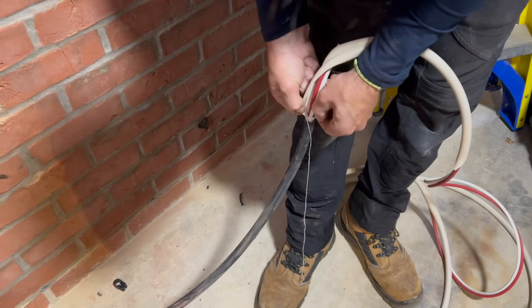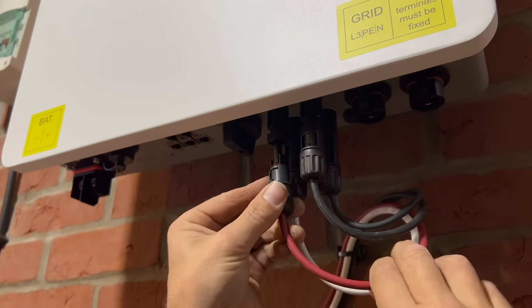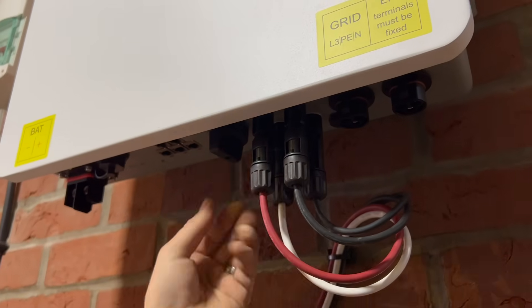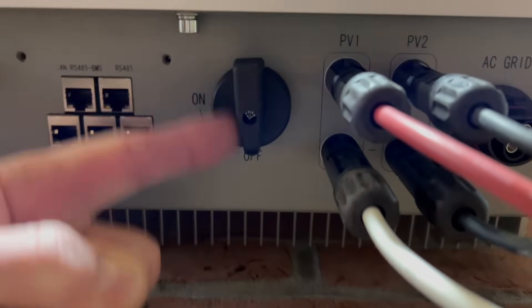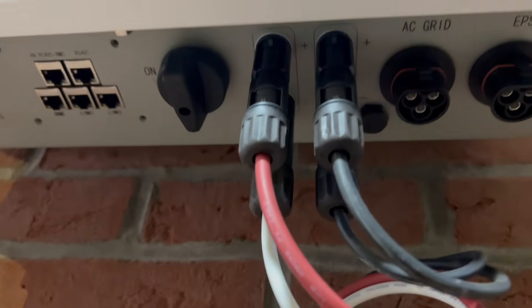Then we strip the PV Ultra, make off the ends and plug them into the other string connection, and that's the solar side of things installed and connected. You'll notice that we haven't used any DC isolators supplying the inverter. There's a built-in isolator on the underside of the inverter, and we've got the MC4 connectors that we can disconnect if we need to for maintenance purposes.